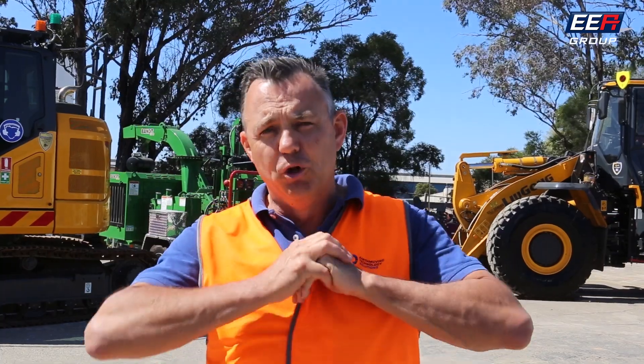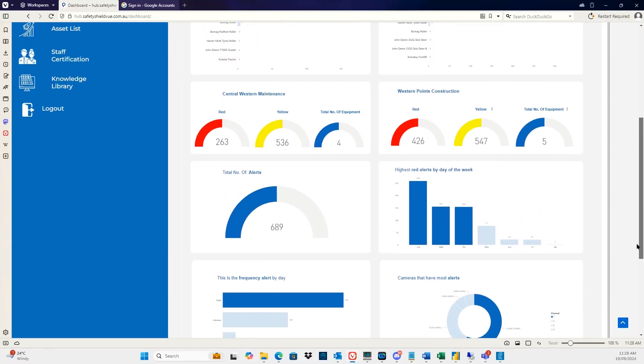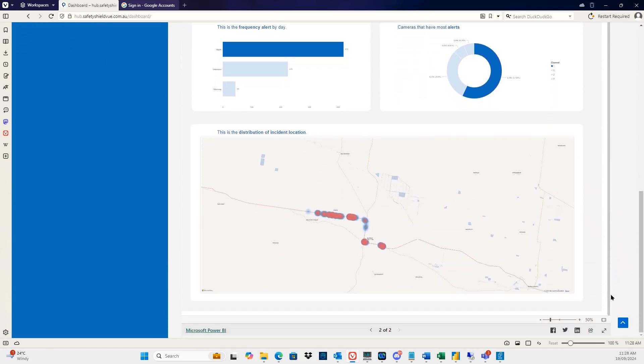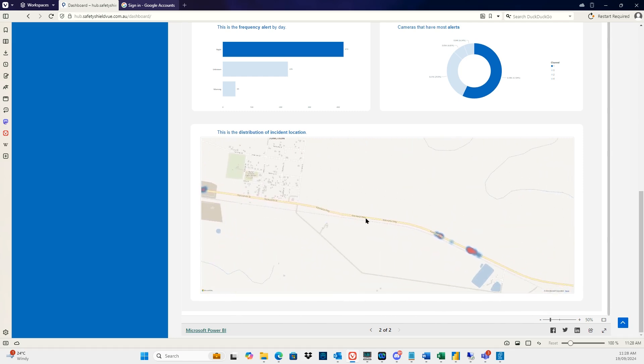We're not just an installer of AI safety cameras. We have a full hub bespoke to each of our individual clients that shows exactly the individual sites, machines, day, night — all sorts of different data to be able to improve behaviour.